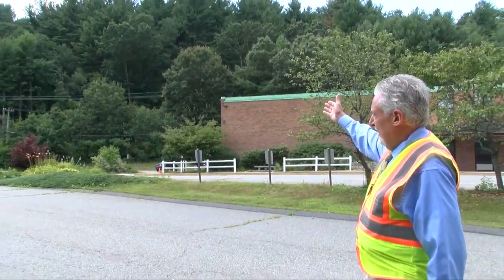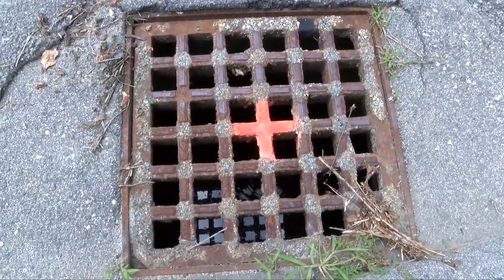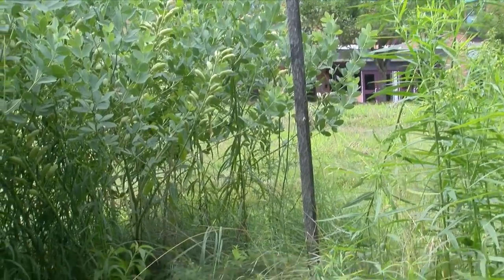I wanted to show you one of the more desirable stormwater management features we have here in Westford. We're at the Day School, where years ago students helped us become more responsible in our stormwater management by planting a rain garden. Up behind the Day School there's a forest — that's what this entire area used to look like before we built this parking lot, driveway, and school building with a large flat roof. When we built the school, we cut down all those trees and put in catch basins, stormwater drainage structures, and manholes on the property to collect and gather the water.